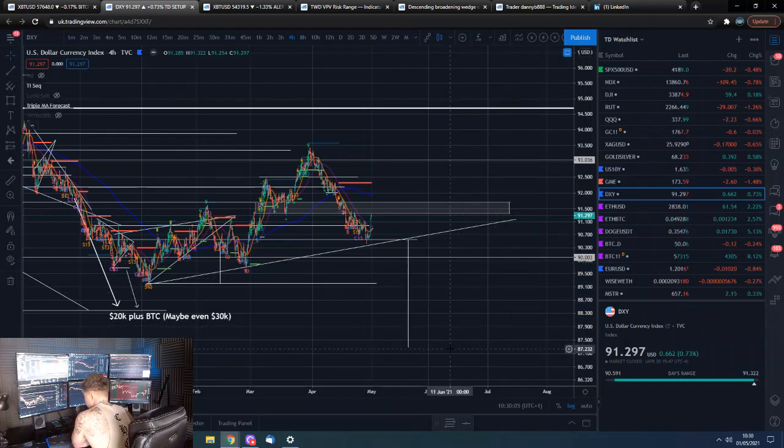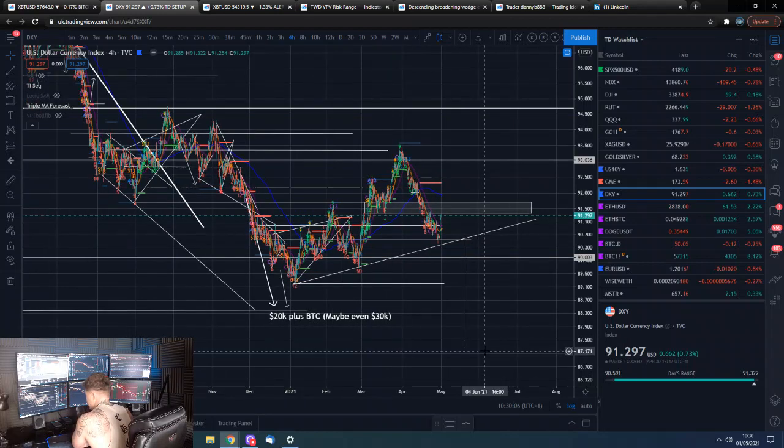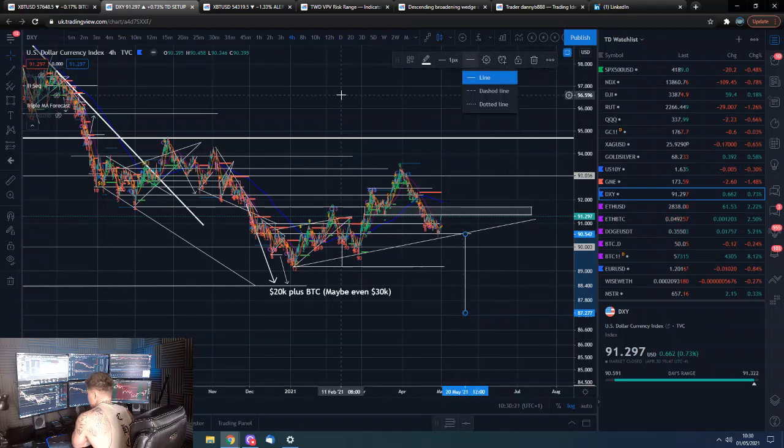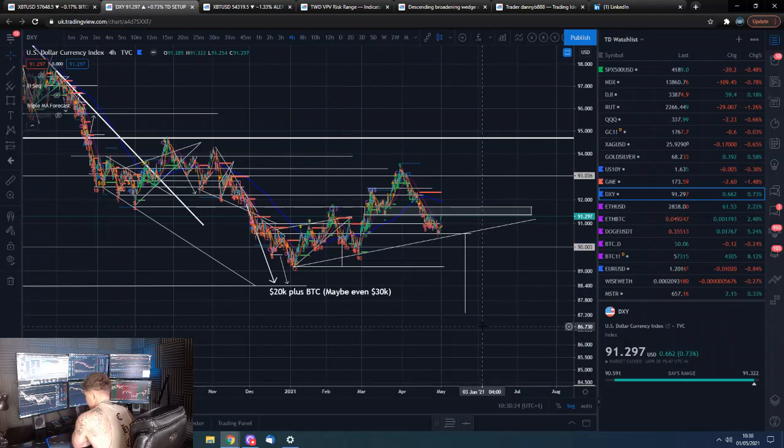The potential DXY target is down actually below the 88s — below 87.5. So this could be a pretty aggressive move to the downside, which would do wonders for the stock market and probably for Bitcoin and cryptos as well.